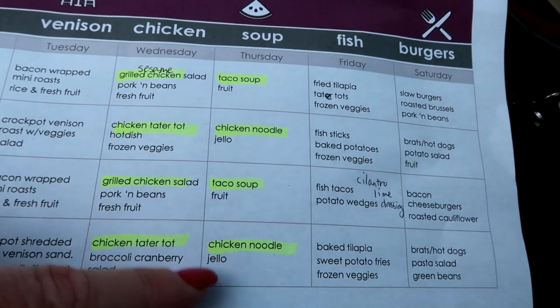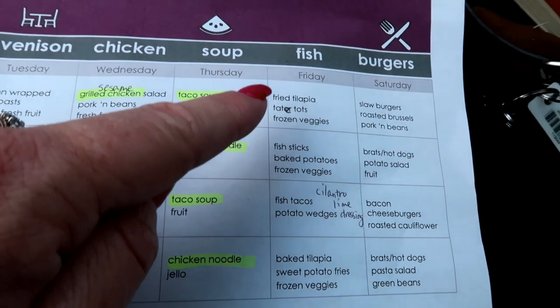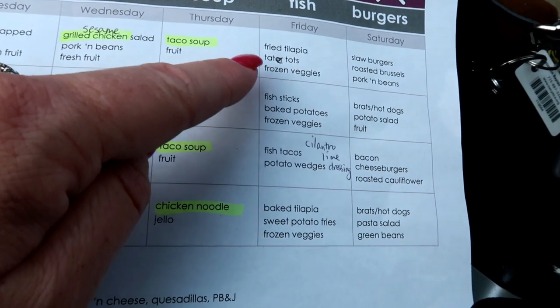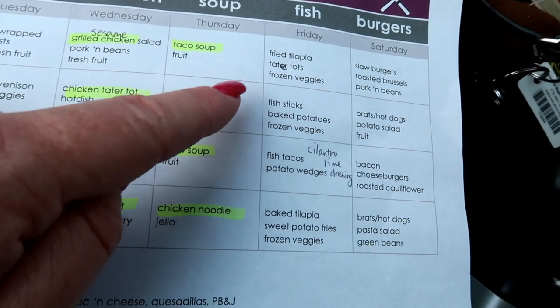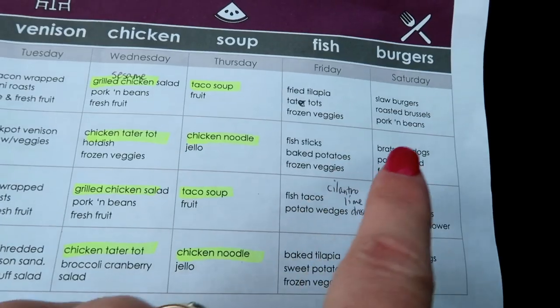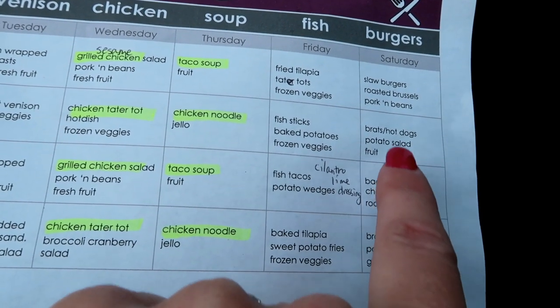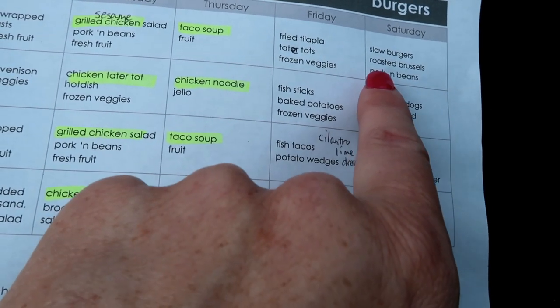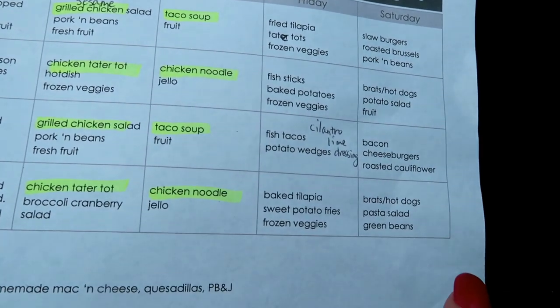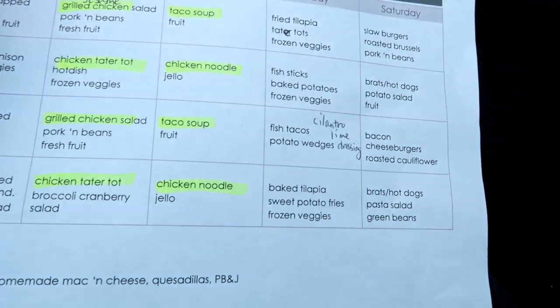Thursdays is our soup day — taco soup twice and chicken noodle soup twice. Fridays we do fish: a variety of fried tilapia, fish tacos, fish sticks, that kind of thing. Saturday is our burger day — not just burgers, we vary it up between burgers, brats, and hot dogs. We'll do slaw burgers one Saturday, bacon cheeseburgers another, and a couple brat and hot dog days.